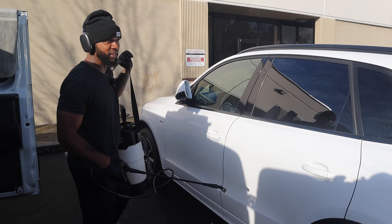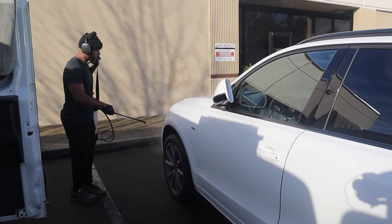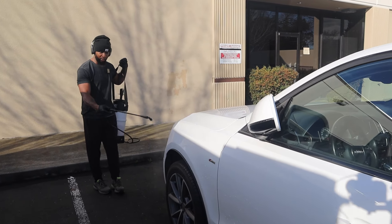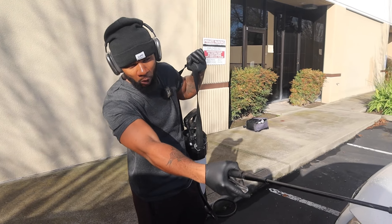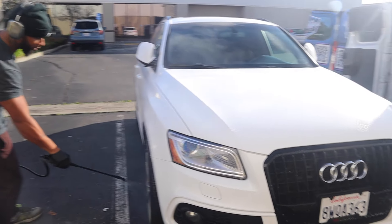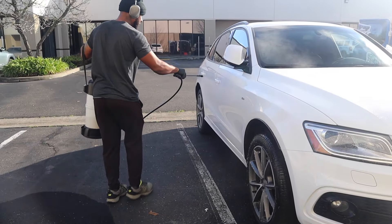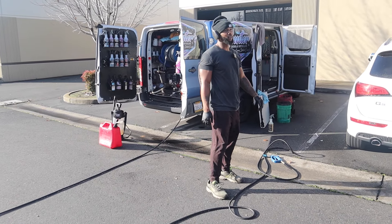Be careful with this — if it's summertime you don't want to spray the APC and let it bake into the paint, so always pay attention to the weather. If you have a teammate, make sure he's already foaming over this as you're spraying it down. You can also spray the rims and tires with the pre-soak to loosen up all the dirt and grime. With two people you should be out of here in 35 to 45 minutes.